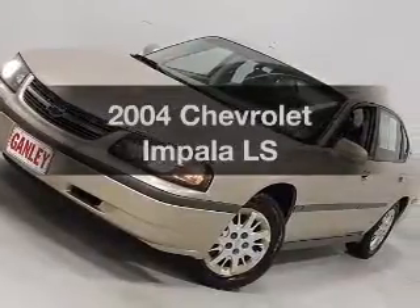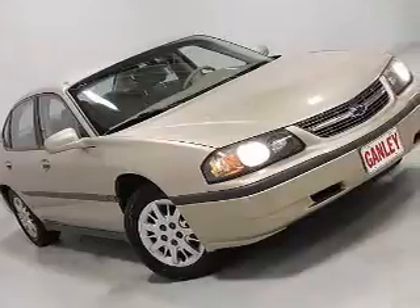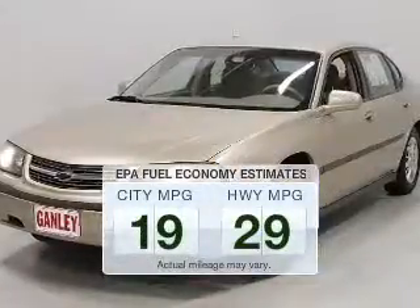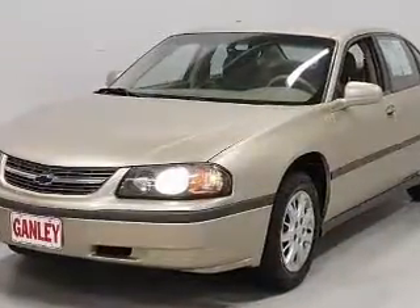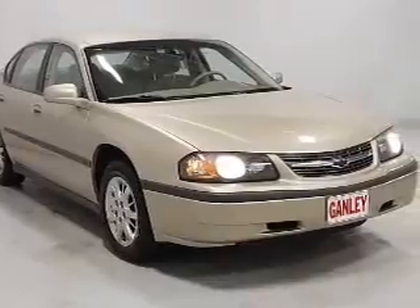Presenting the 2004 Chevrolet Impala. This is the set of wheels you've been looking for. Low emissions and good fuel economy offered in this vehicle are important to you and the environment. The powertrain includes front wheel drive with a reliable engine connected to a smooth shifting automatic transmission.